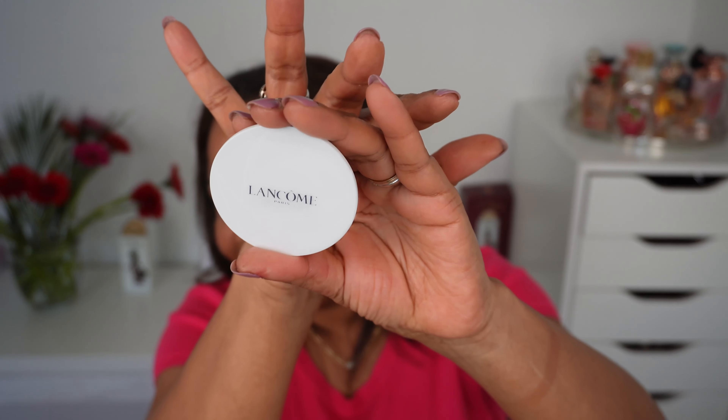I will start with the mirror — I have not opened this. I have had this for close to a month and have not had time to film it. It says Lancôme here. The mirror is wrapped, and this is what it looks like. It is actually a bit heavy — it doesn't feel as cheap in the hands as it looks.